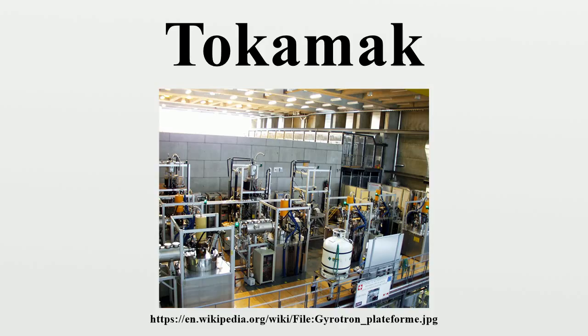Planned tokamaks: ITER, an international project in Cadarache, France, 500 MW, construction began in 2010, first plasma expected in 2020. DEMO, 2000 MW, continuous operation, connected to the power grid, planned successor to ITER, construction to begin in 2024 according to preliminary timetable. CFETR, also known as China Fusion Engineering Test Reactor, 200 MW, next-generation Chinese fusion reactor, is a new tokamak device.